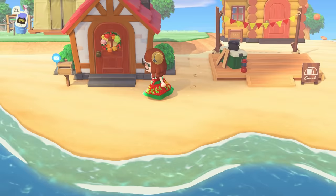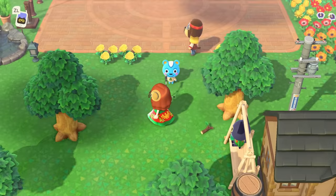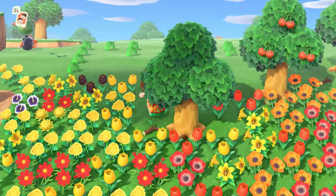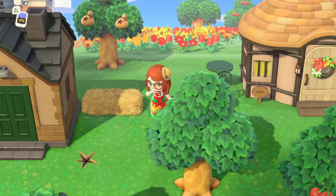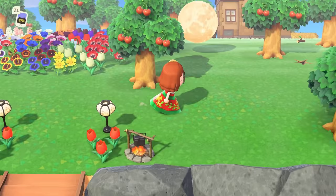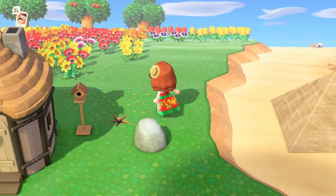Last but certainly not least, decorating is what comes last. Once I am happy with the general layout of my island, I'm ready to decorate. This is possibly the most fun part of Animal Crossing, at least for me — I absolutely love decorating. A finished island is so satisfying, and it's cool to watch it come together one piece at a time. It's also really cool to see everything already terraformed and gradually bring that terraforming to life with decor, furniture, flowers, trees, shrubs — everything.